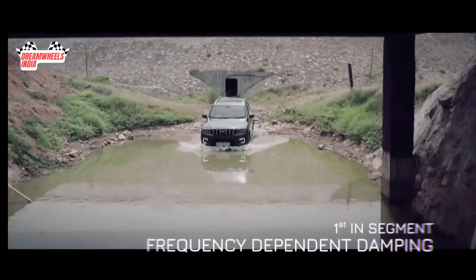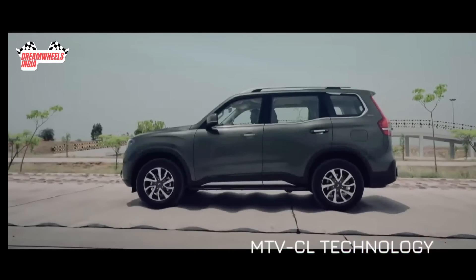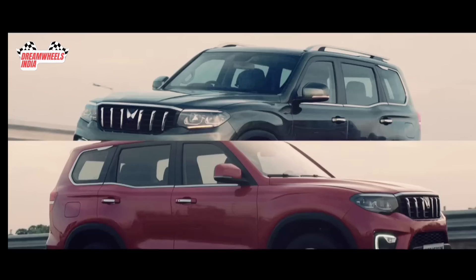When it comes to ride comfort, Scorpio N is equipped with first-in-segment frequency-dependent damping and MTVCL technologies in the shock absorbers that swallow all the harsh impacts and enhance body control and ride comfort simultaneously. This is as smooth as it can get.